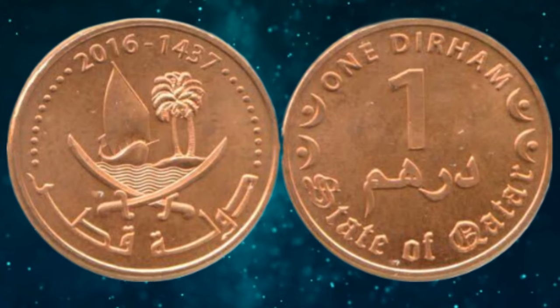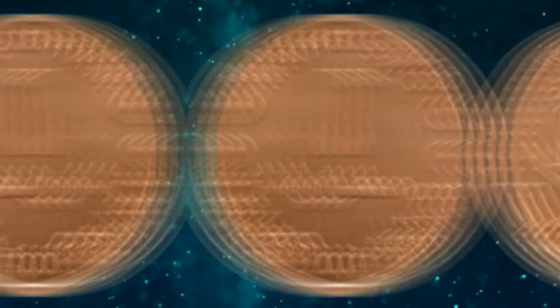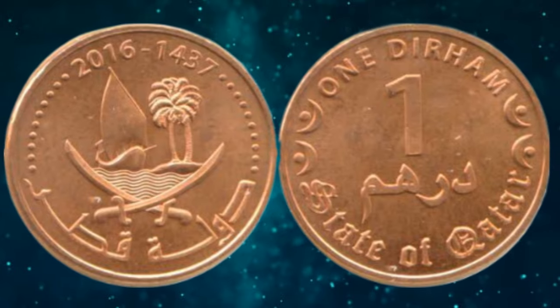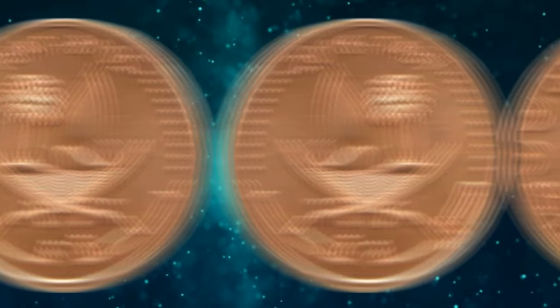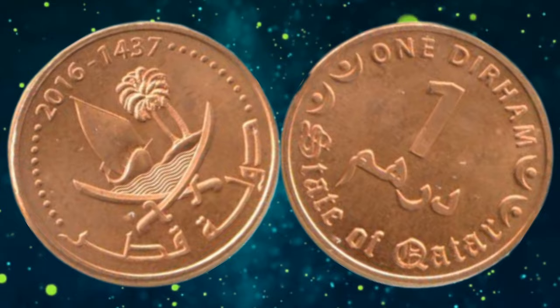One of the factors that make the Qatar 1 Duran coin from 1437 to 2016 particularly appealing to collectors is its rarity. This coin was minted in limited quantities, making it a scarce and sought-after item among numismatists. The coin's limited availability, coupled with its historical significance, contributes to its growing value in the coin-collecting community.